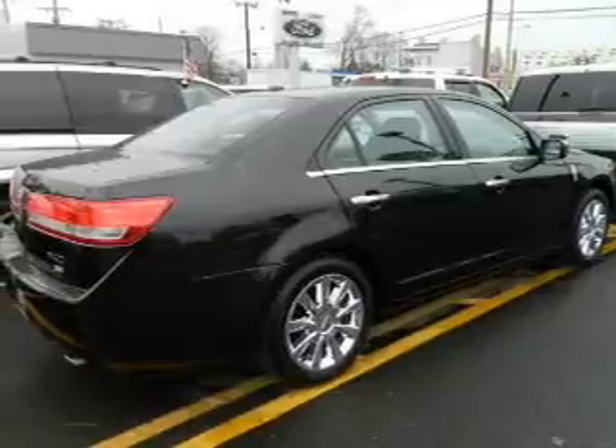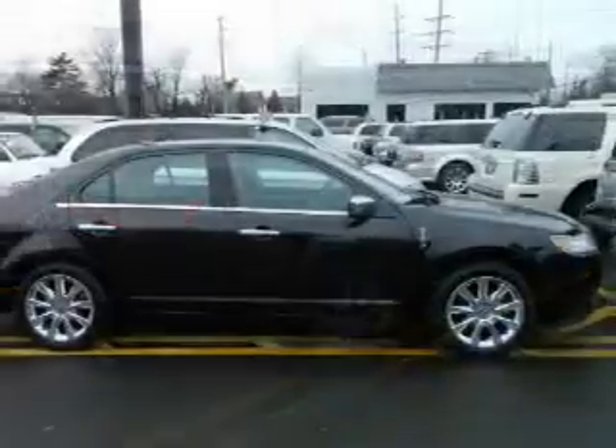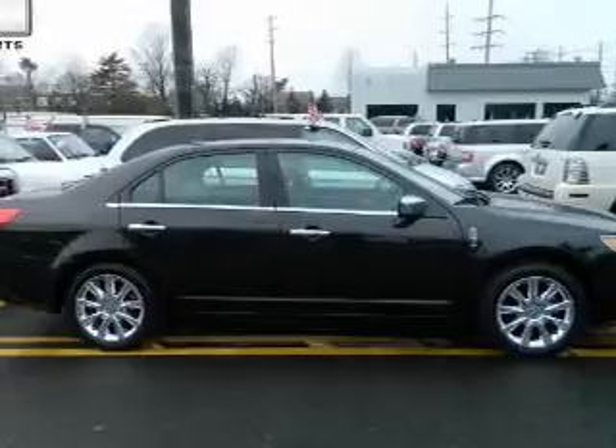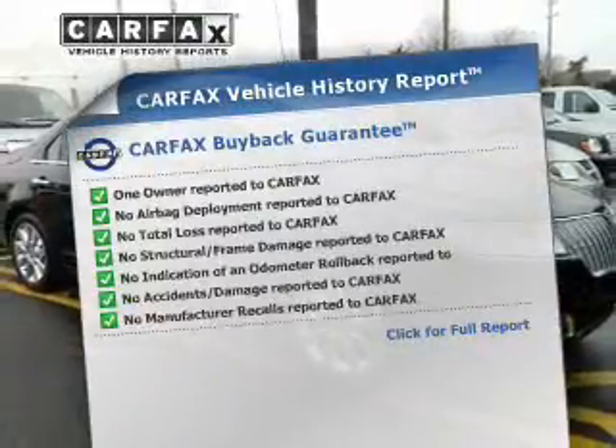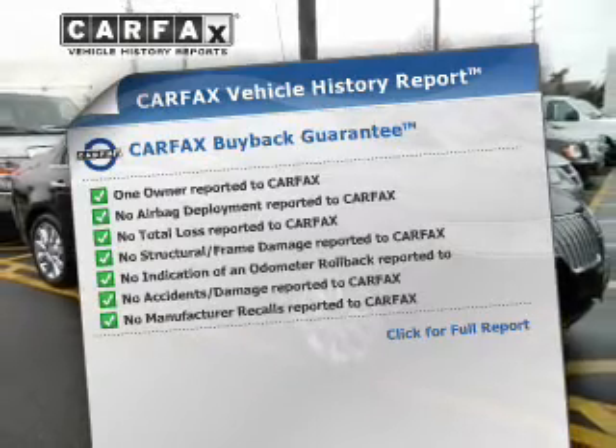Brake safely with the anti-lock braking system. Tailor the temperature to your preference and your passengers. Rest easy knowing this vehicle comes with a Carfax vehicle history report from Carfax, the most trusted provider of vehicle information.